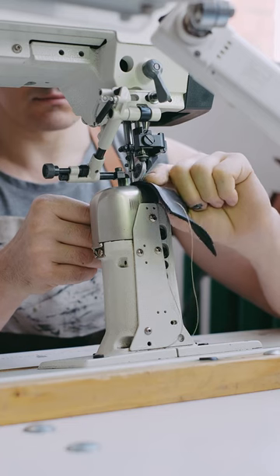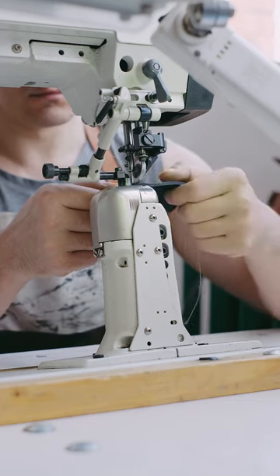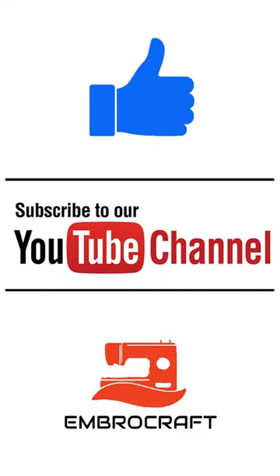Now, get those needles ready and stitch a masterpiece that combines the best of both worlds. If you would like more embroidery tips, then please give the video a thumbs up and subscribe to the channel.